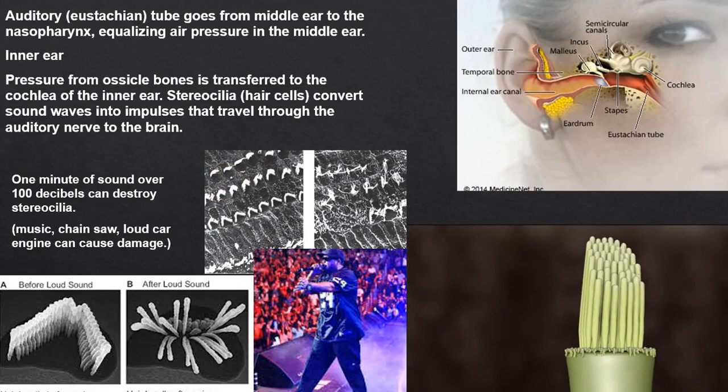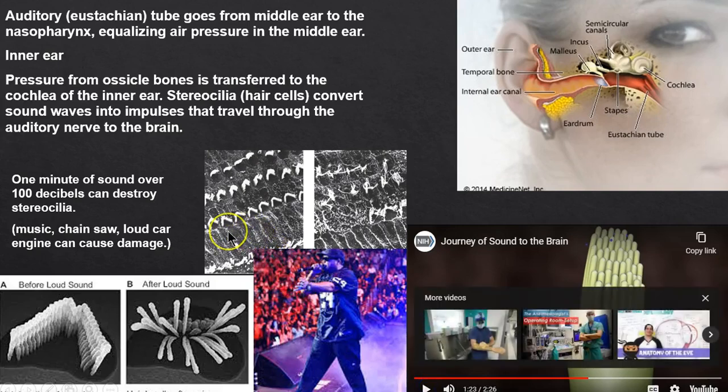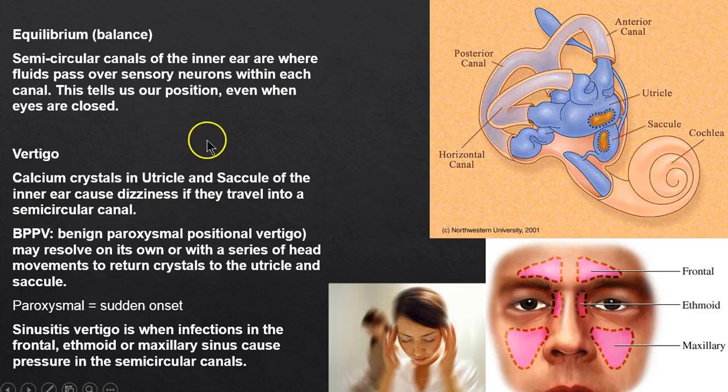Those fragile stereocilia need to be protected. So at the next concert — wear ear plugs. Regarding equilibrium, it relates to the middle ear and the semicircular canals.